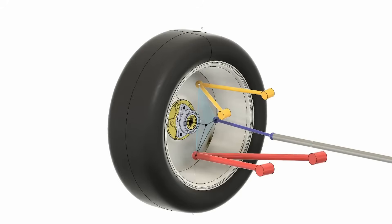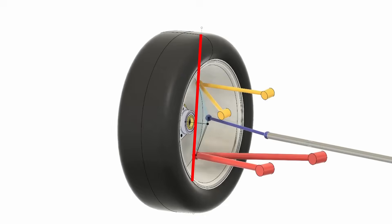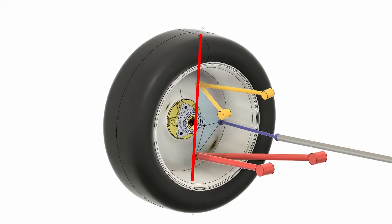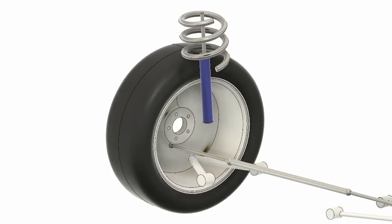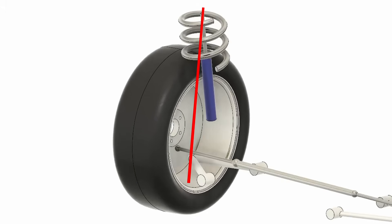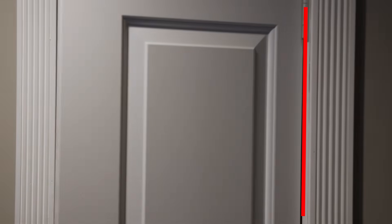If we look at a generic double wishbone suspension, we see that the axis that the suspension steers around is defined by the upper and lower ball joints. This axis is called the steer axis or kingpin axis. In a McPherson strut, it is defined by the lower ball joint and the upper strut mount. It's like the hinge axis of a door — the door rotates around this axis the same as a suspension rotates or steers around the steer axis.